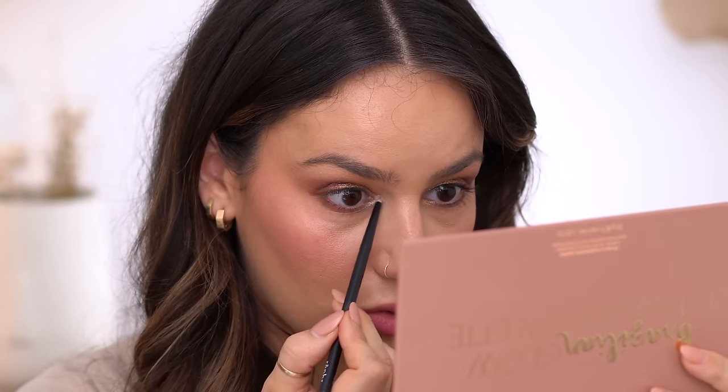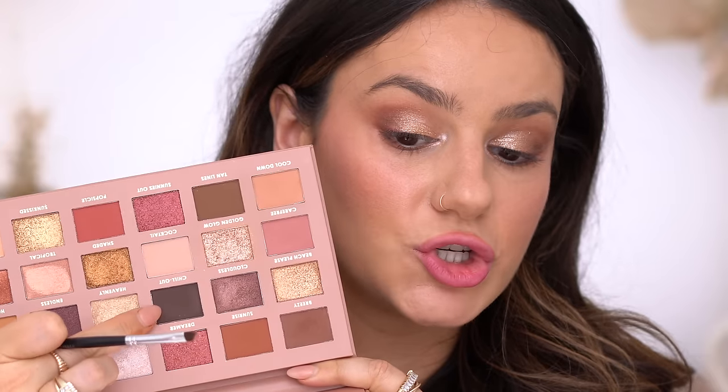On the lower lash line I'm taking a color and smudging it. Really liking that undertone. Then a little bit of Splash in the inner corner — that is very bright! Taking the color Chill Out to line my upper lash line. This palette worked so well, I have no complaints — loving it so so much.